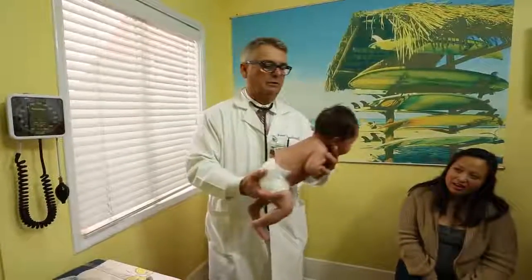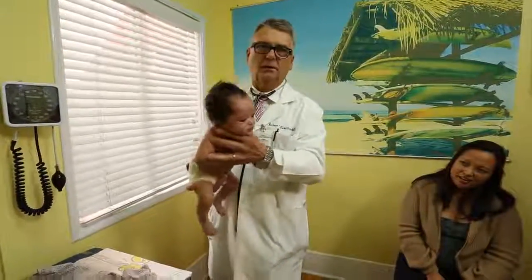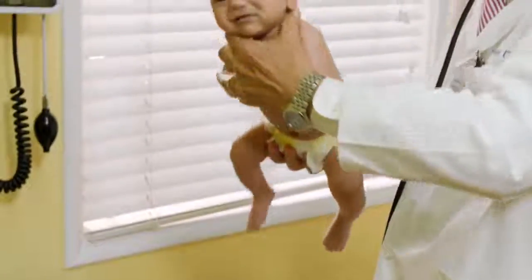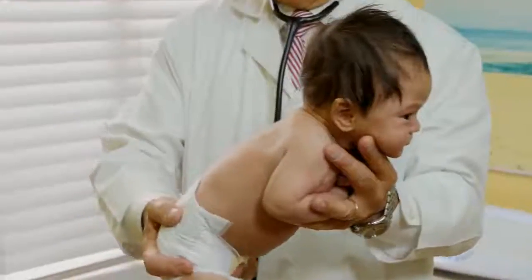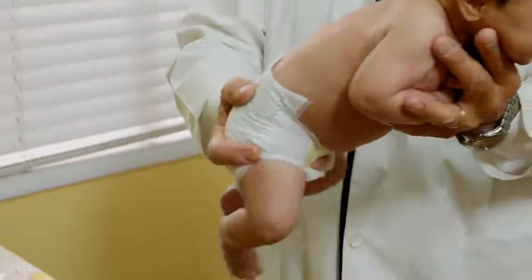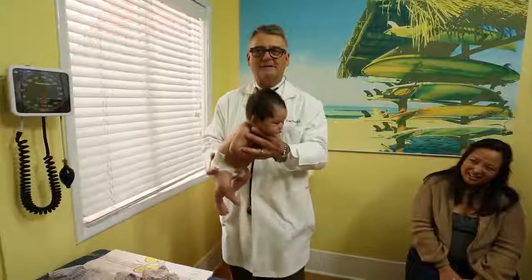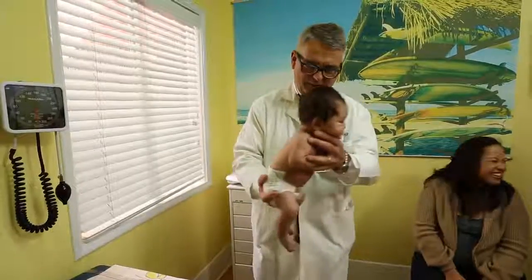Hold his little bottom and gently rock him up and down, just like that. And even though he just got a shot — look at that leg, that's a big ouch on that leg — you can see that you can comfort him and quiet him. I'm holding with my right hand his little bottom. I'm gently shaking him back and forth. We rock him up and down very gently. Sometimes we stir him to the left and we stir him to the right.